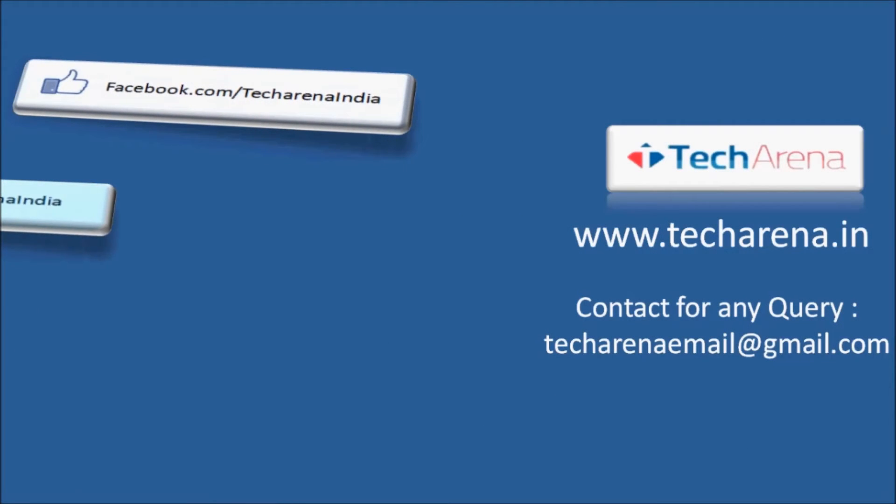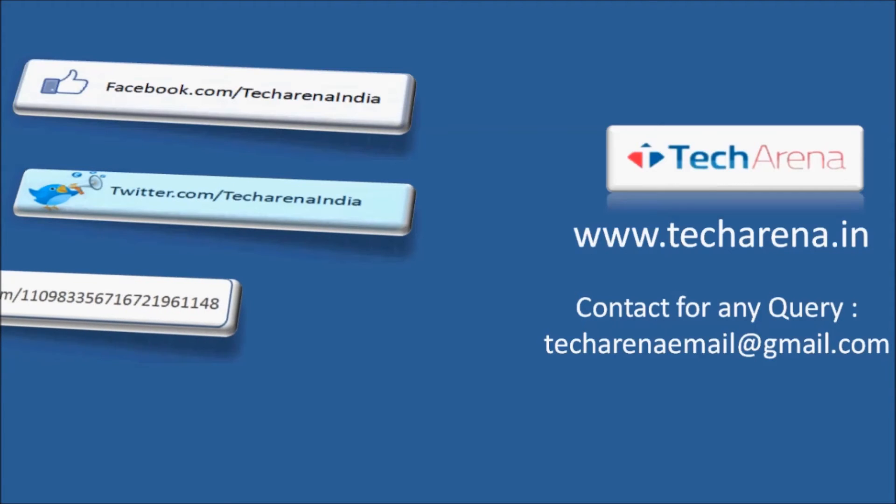For more reviews, tutorials, news, and updates on the latest technology, visit techarena.in.